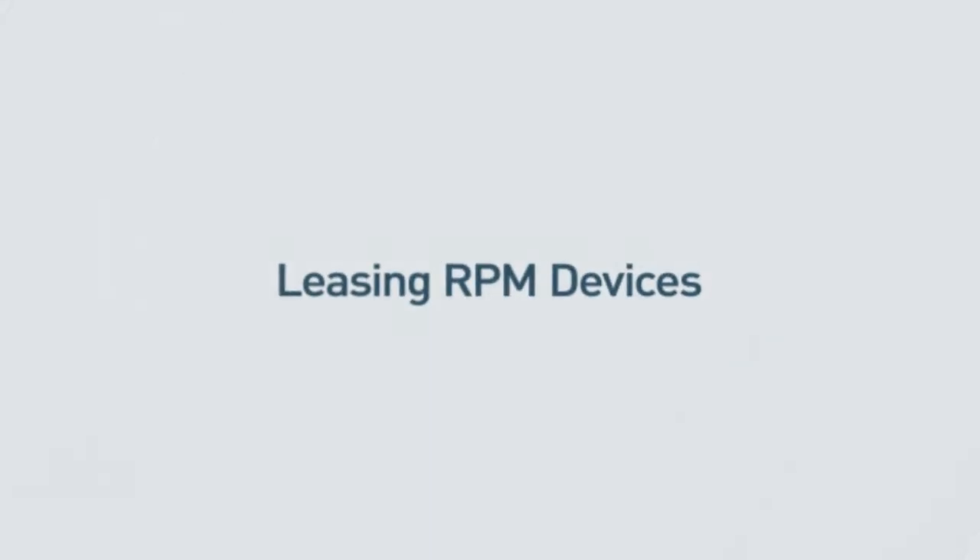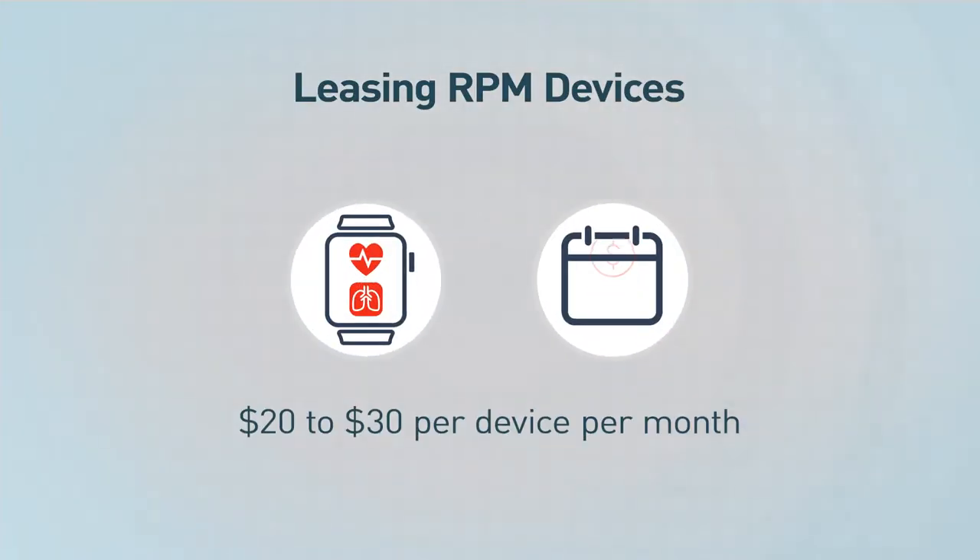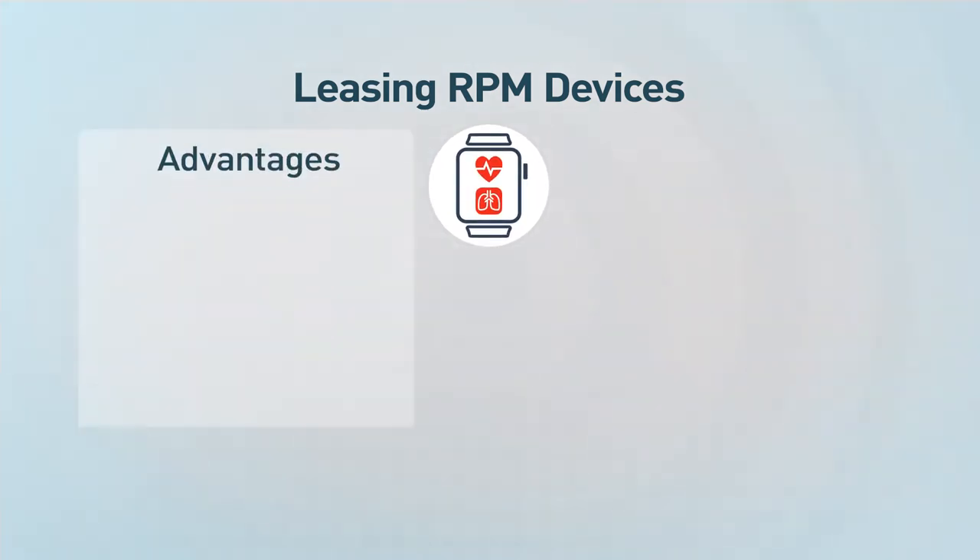Let's start by comparing leasing versus buying RPM devices. With leasing devices, you'll pay a monthly cost. This can range from about $20 to $30 per device per month. This means that leasing an RPM device can be a lower upfront cost with less of a startup cost to implement the program.